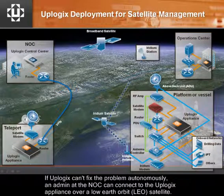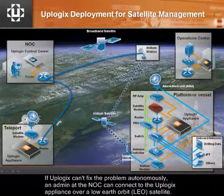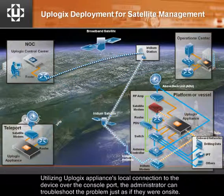If Uplogix can't fix the problem autonomously, an admin at the NOC can connect to the Uplogix appliance over a low-Earth orbit satellite. Utilizing the Uplogix appliance's local connection to the device over the console port, the administrator can troubleshoot the problem just as if they were on site.